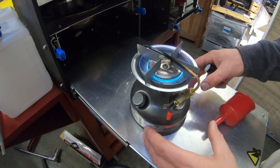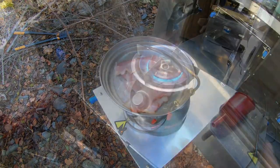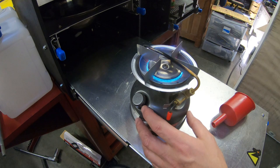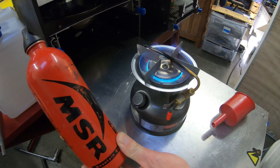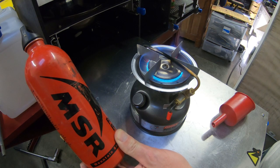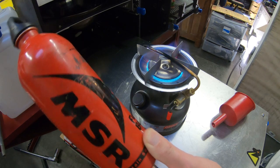The stove will really put out some heat. With a full tank of fuel on the stove and maybe an accessory tank like this one here, that should give you in mild weather about five to seven days worth of fuel to cook with.